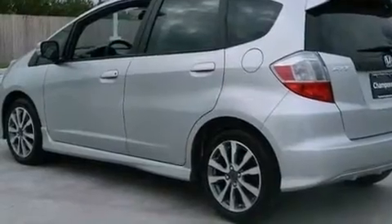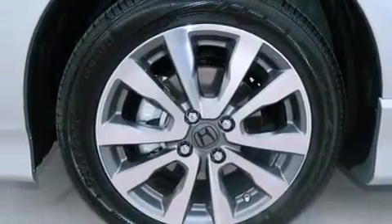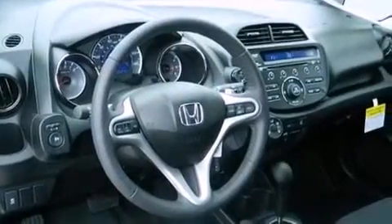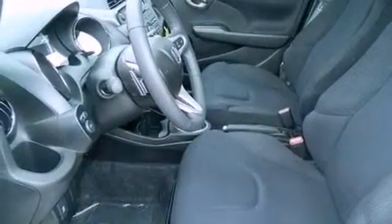A low tire pressure indicator, traction control and stability control systems, cruise control, a CD player, a leather-wrapped steering wheel, an electronic throttle, a rear spoiler, advanced compatibility engineering body structure, air conditioning, and aluminum wheels.